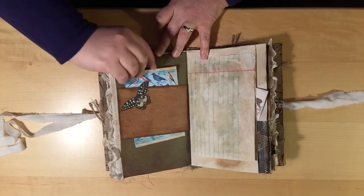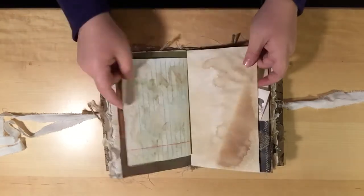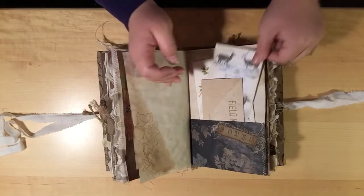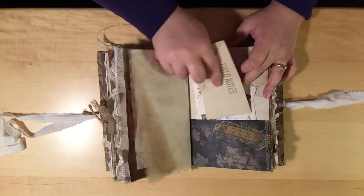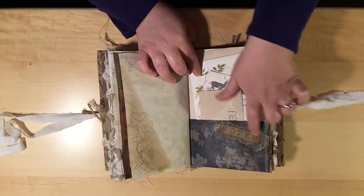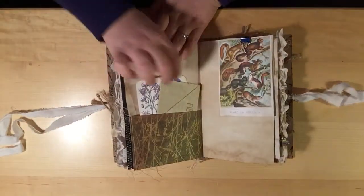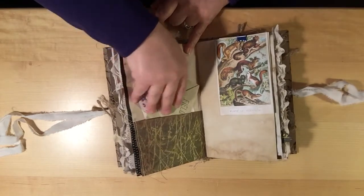I used some of Tsunami Rose's butterflies that I cut out and incorporated. There are some bird images and more deer images and another one of the field notes for extra journaling. This is just some coffee-dyed cheesecloth and it says 'notes' on it. There are lots of pockets and goodies.